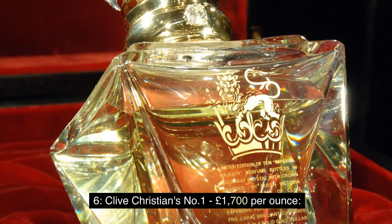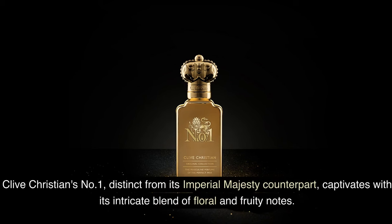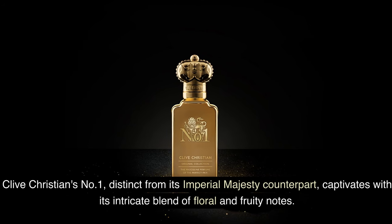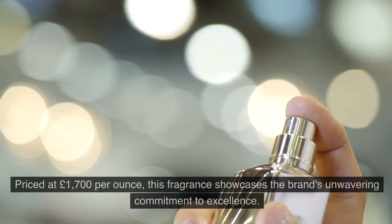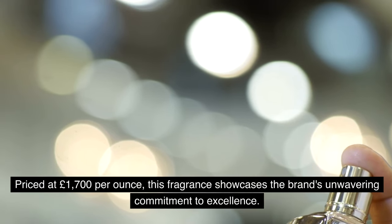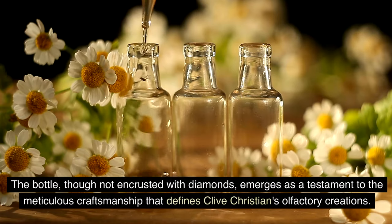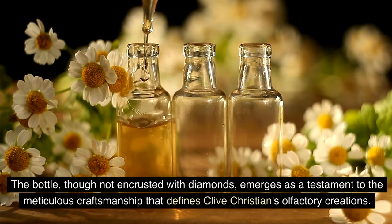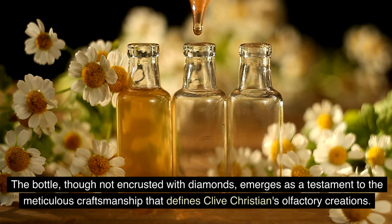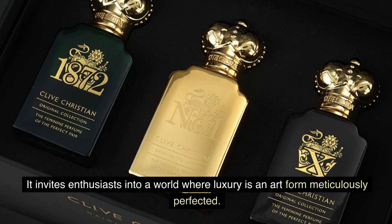Number 6: Clive Christian's No One — £1,700 per ounce. Clive Christian's No One, distinct from its Imperial Majesty counterpart, captivates with its intricate blend of floral and fruity notes. Priced at £1,700 per ounce, this fragrance showcases the brand's unwavering commitment to excellence. The bottle, though not encrusted with diamonds, is a testament to the meticulous craftsmanship that defines Clive Christian's olfactory creations, inviting enthusiasts into a world where luxury is an art form meticulously perfected.